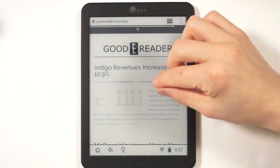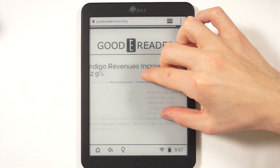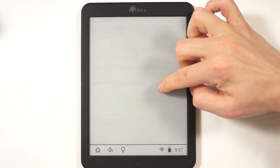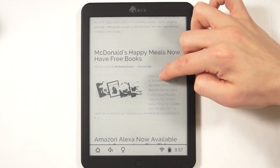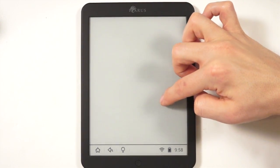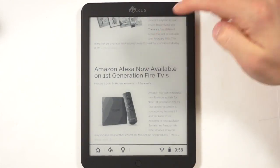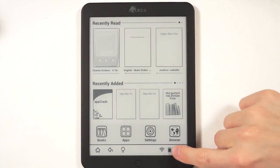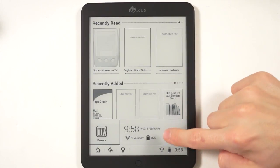This does have a 3.5 millimeter headphone jack. You also have a fully functioning web browser, which allows you to browse any website you would on your cell phone, laptop, or tablet. Everything loads super quick — text and pictures load very quickly for the size of screen and because it's an e-reader. If you click on the bar down here, you get a very Android-esque drop-down menu, or drop-up seeing that it's on the bottom.